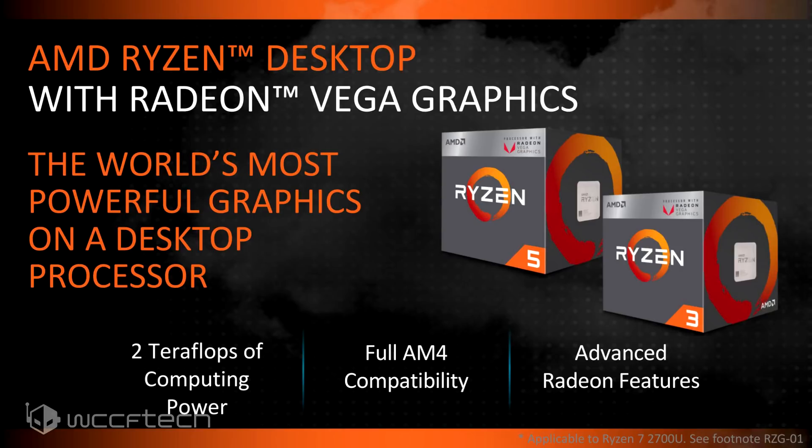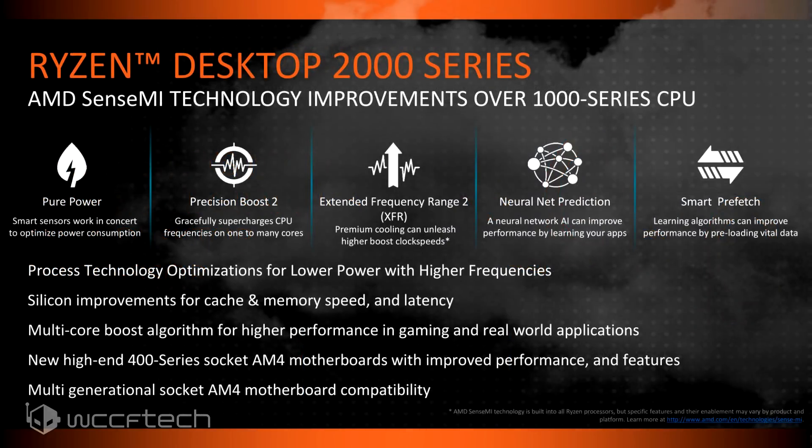The Ryzen 3 2200G is a four-core, four-threaded processor running up to 3.7 GHz with eight compute units of Radeon Vega technology. This is all part of their Ryzen Desktop 2000 series launch, and it will be ahead of the Pinnacle Ridge launch — so it's Raven Ridge first, then Pinnacle Ridge later.